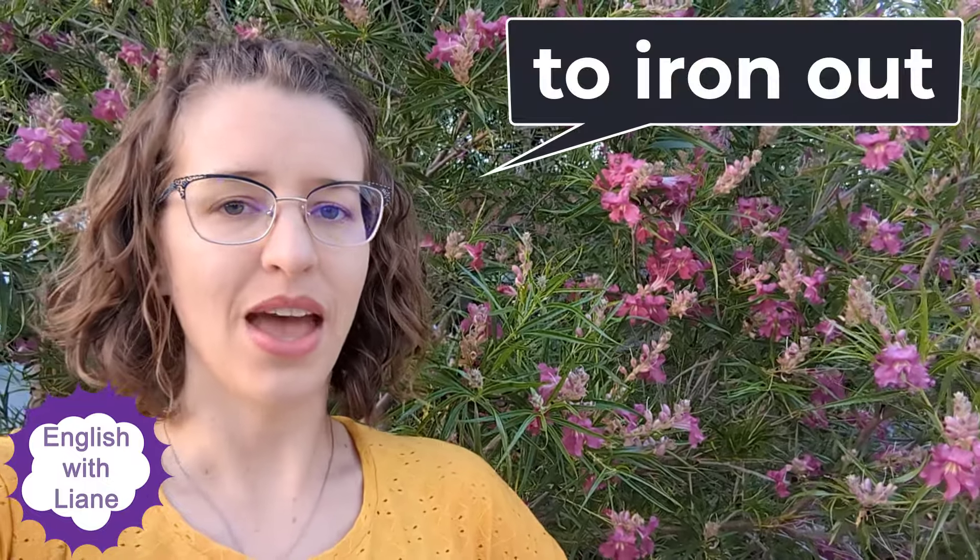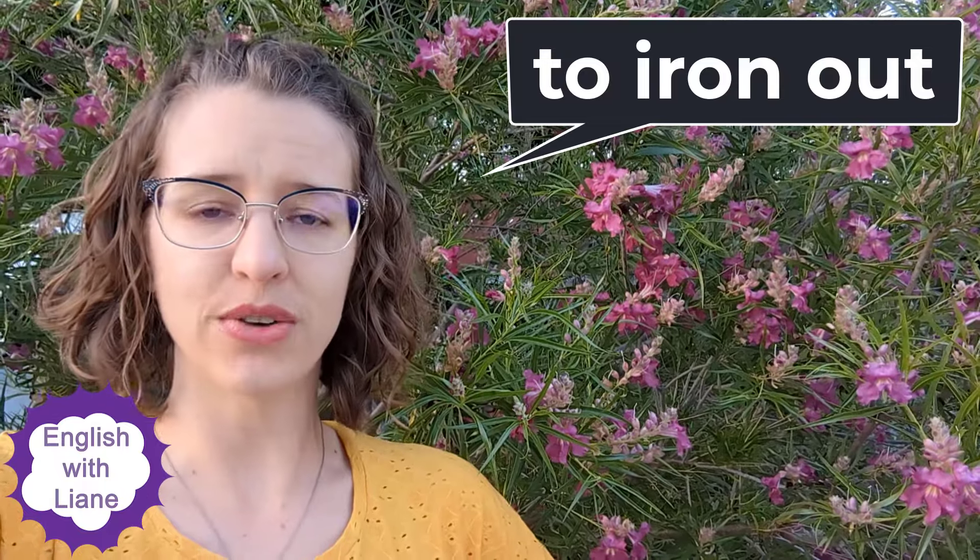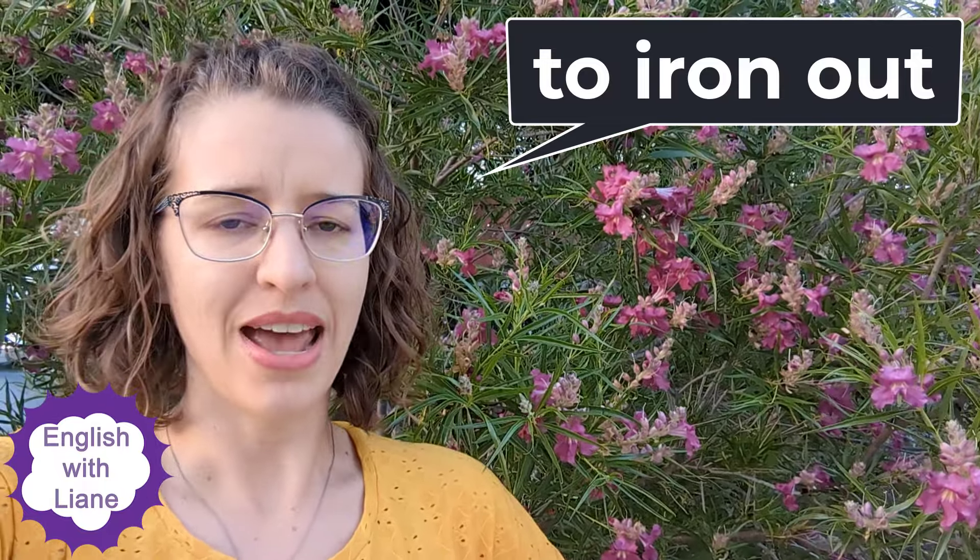Welcome to English with Leanne. Today we have the phrasal verb 'to iron out,' and we have two definitions.